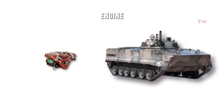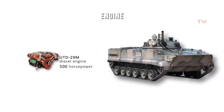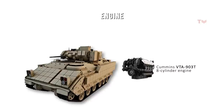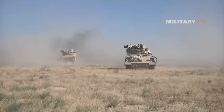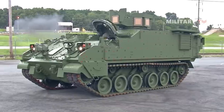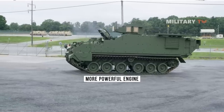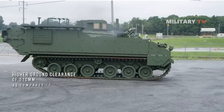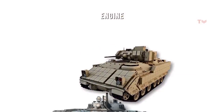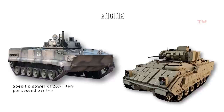The BMP-3 is powered by a UTD-29M diesel engine with 500 horsepower, a maximum speed of 45 miles per hour on road, and a range of up to 373 miles. The M2 Bradley runs on a Cummins VTA-903 eight-cylinder engine with 600 horsepower, traveling up to 35 miles per hour, and can traverse water using a swim barrier, inflatable buoyancy tanks, and its tracks. The M2-A4 model comes with a more powerful engine, enhanced transmission, and higher ground clearance of 510mm compared to the previous version's 380mm. However, the BMP-3 surpasses the Bradley in mobility, with a specific power of 26.7 hp per ton compared to the Bradley's 21.7 hp per ton.